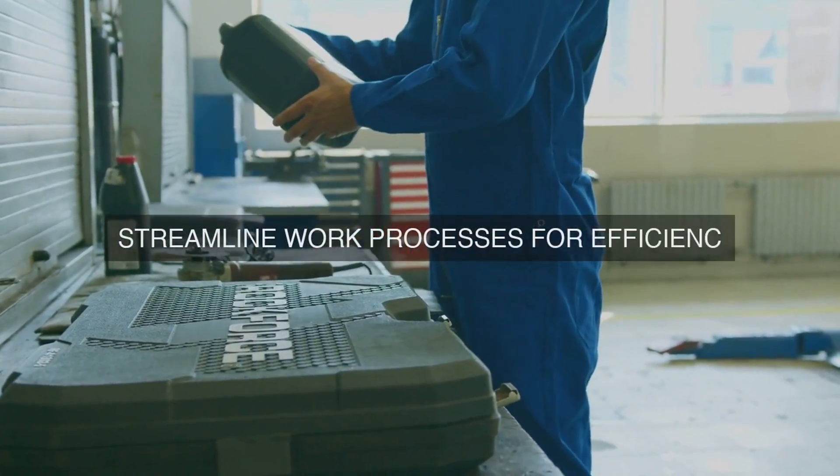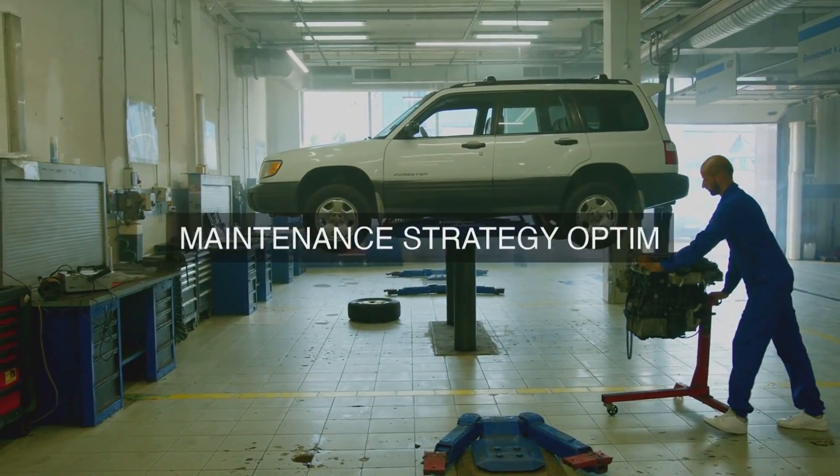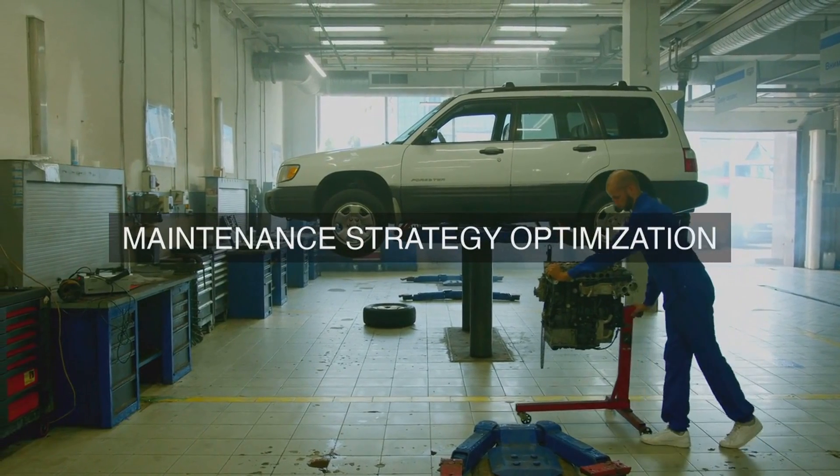8. Standard Job Plans: We develop and maintain standard job plans for each PM task, ensuring consistency, efficiency, and repeatability.